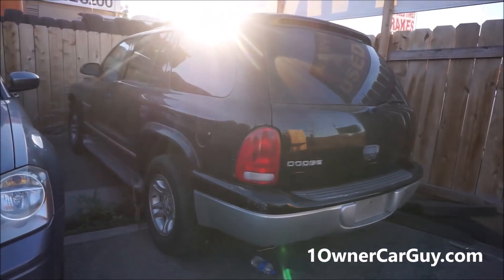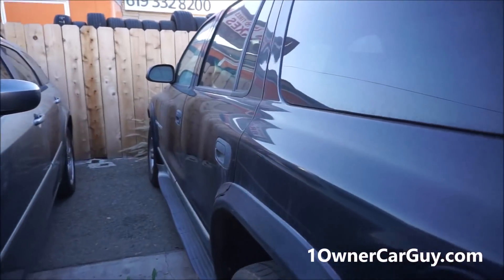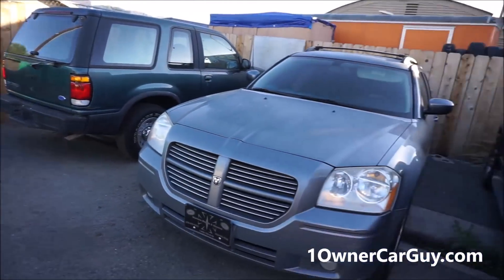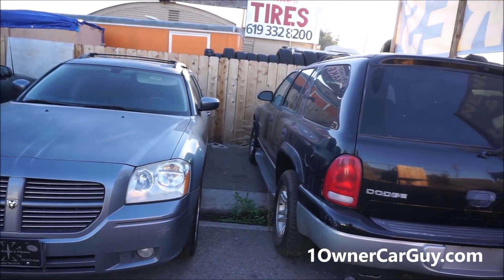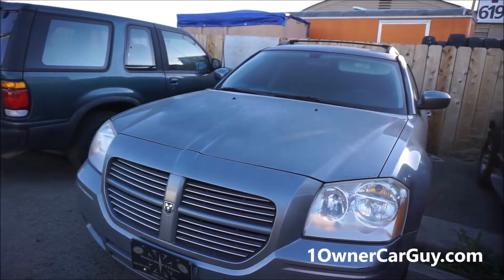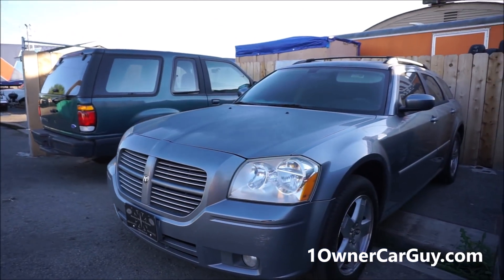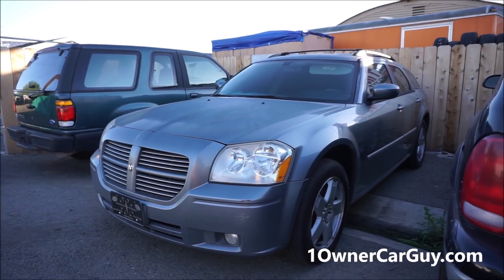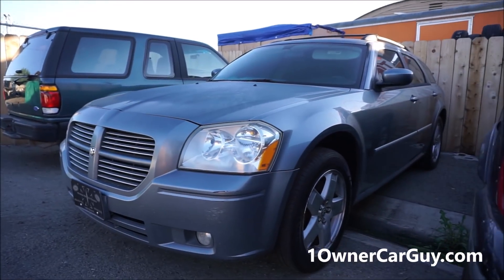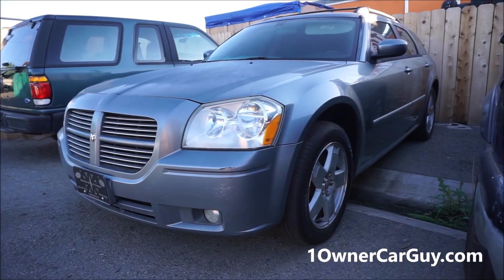Dodge Dakota — this truck has been here for a while. It's got 110,000 on it, it's a one owner, clean as can be. Everything in it is great — cold AC, nice rubber. I was considering which of these three to take to Montana and I made a choice. This Dakota — get it out of here — $1,350, I want it gone.